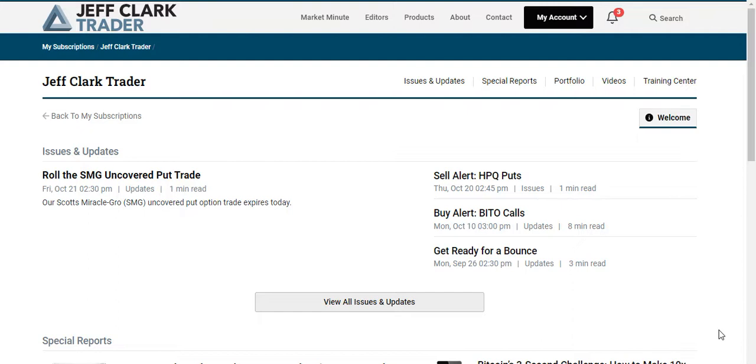Before I show you through Jeff Clark Trader, let me give you a quick rundown of what options trading is. Basically, an options contract is a contract that gives you the right to buy or sell a specified stock at the strike price within a specified time period. There are two main types: a call option gives you the right to buy a specified stock at the strike price by a specified date, but you don't have to. On the flip side, a put option gives you the right to sell a specified number of shares at the strike price by a specified date.